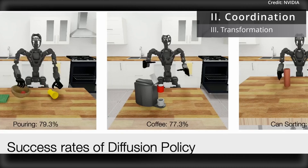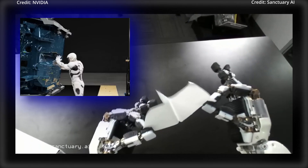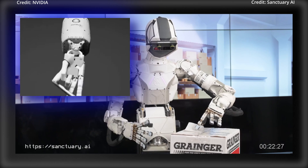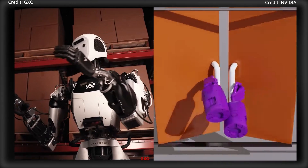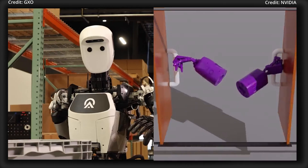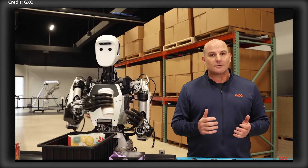Number 2: The Three Task Categories. DexMimicGen builds upon Nvidia's MimicGen framework, but it doesn't stop there. It also extends to the intricate world of bimanual tasks, classifying them into three essential categories: parallel, coordination, and sequential.